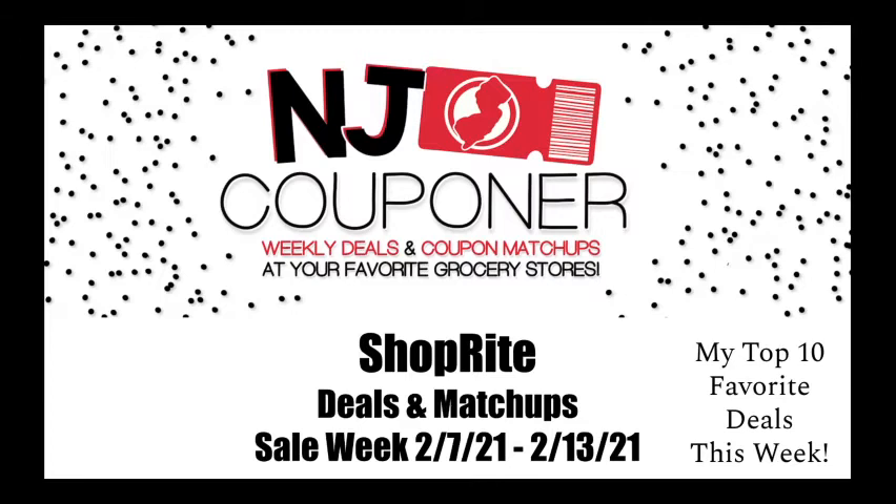I don't normally always post or do videos about deals that are just ShopRite digitals, as I feel like you guys are competent enough to read the flyer and find them on your own. But nonetheless, there were a lot of good ones this week, so I did include a lot of them. That being said, let's go ahead and get started.